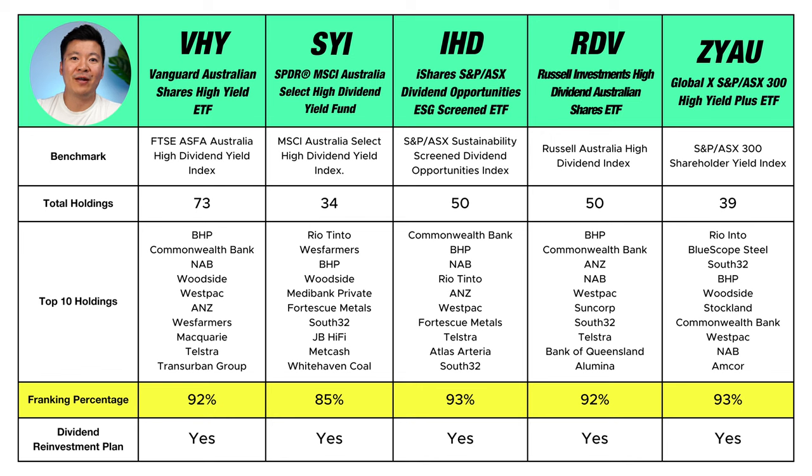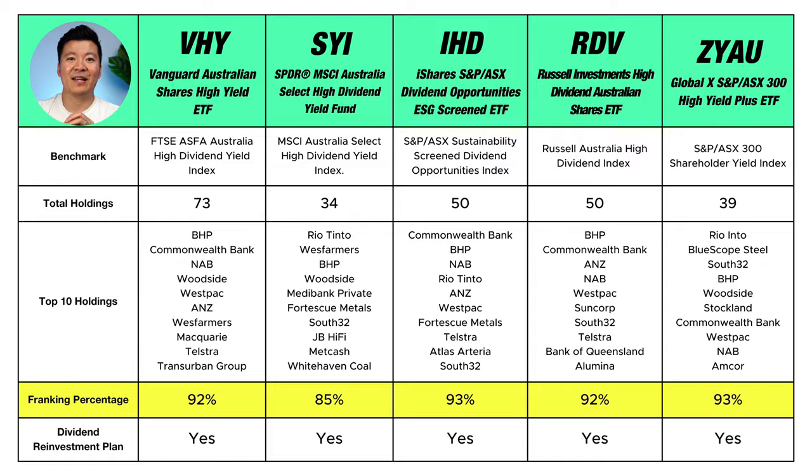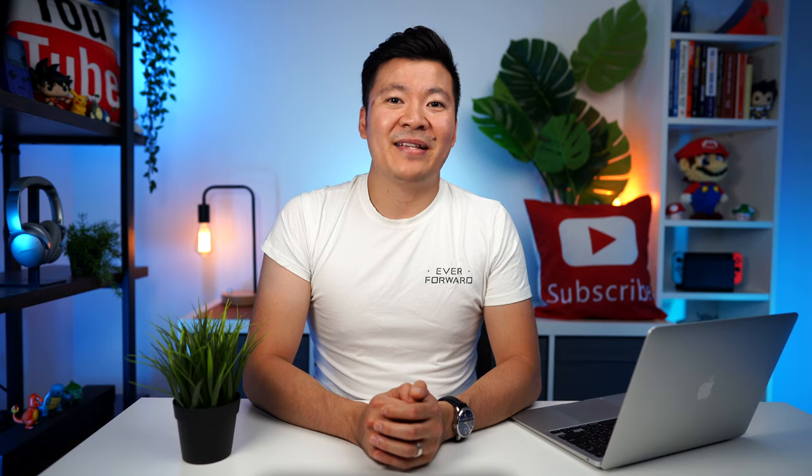The next row shows the franking credit percentage of each ETF. A franking credit is a tax credit representing tax a company has already paid on its profits in Australia. Since dividends are taken from a company's profits, the dividends paid to investors have already been taxed. During your tax return, if you receive dividends from a stock with franking credits, you are eligible to claim the tax credit and reduce your overall tax payable. The franking percentage is how much you can claim on your tax return — and in this case, you can claim the majority of the franking credits for each ETF on the list. That is an extra bonus for investing in dividend ETFs in Australia.